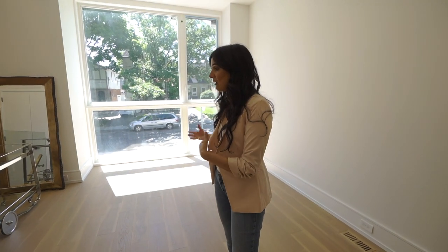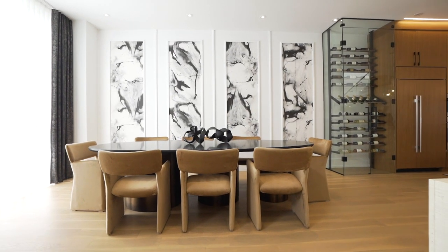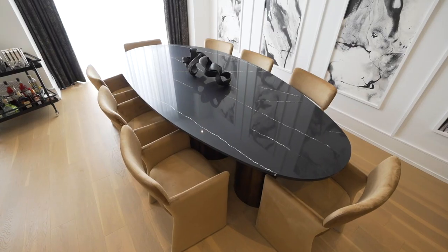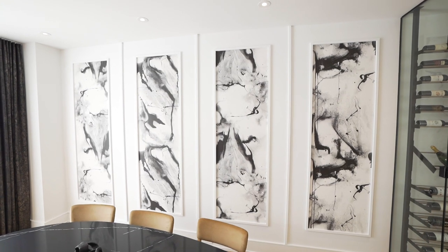We're eliminating the formal living room altogether, getting rid of the fixture, and what we're going to do is extend to have this massive table with seating for between eight to ten people, and we're going to capitalize on this feature wall.